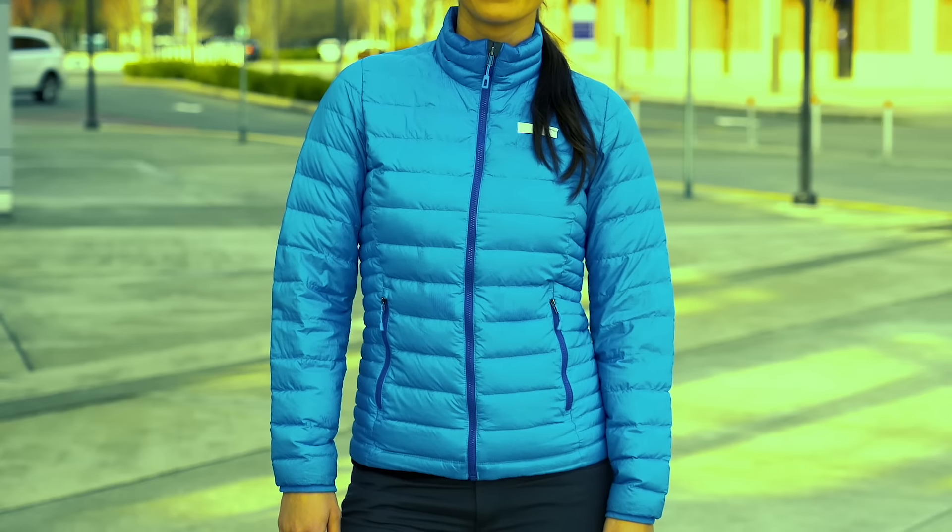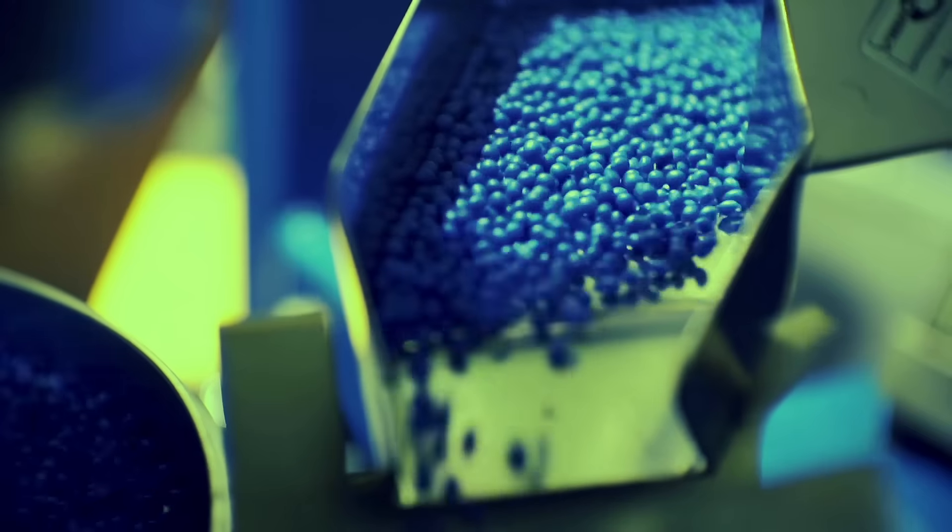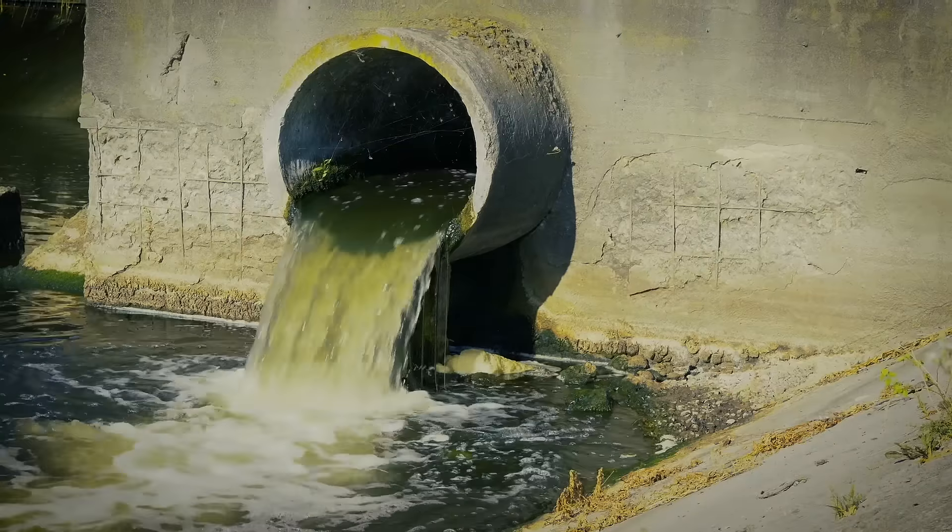So you might be asking, what's wrong with my puffy? It's so warm and cozy and I wear it all the time. The answer is basically everything. That sleeping bag with sleeves is hiding a dark secret. Your beloved puffy is plastic-stuffed plastic covered in chemicals, and I don't have to tell you where these petroleum-based products end up.